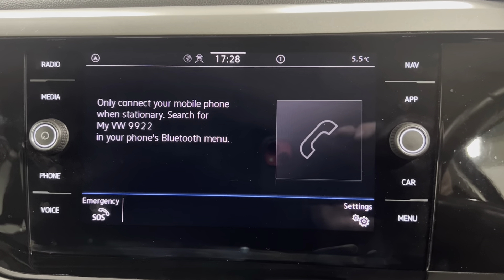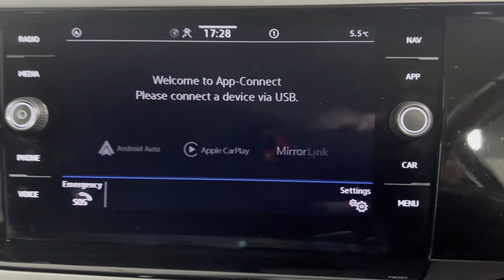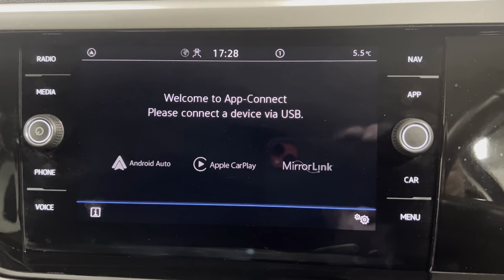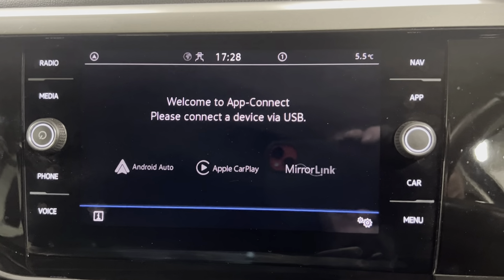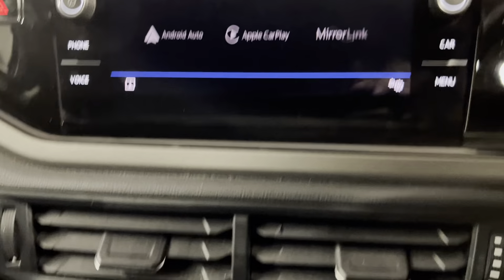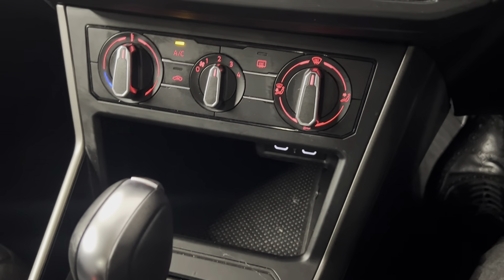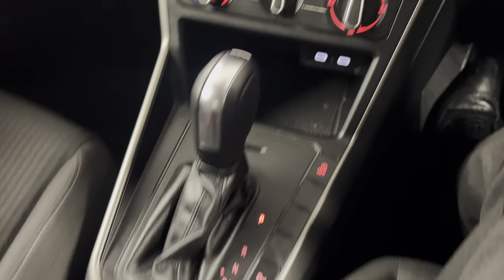You've got your colour infotainment system with options such as FM and DAB radio. You've also got Bluetooth connection for your phone, music and calls as well, which you can also access on the screen. You've also got the app connect built in so you can connect your phone by Android Auto or Apple CarPlay depending on what smartphone you have.